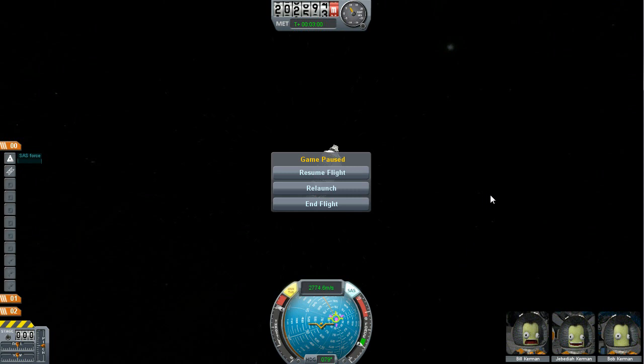Alright, here is my Kerbal Space Program 3-minute challenge. Here it is at 202 kilometers. I did this while actually playing guitar and watching TV. So let's see if I actually pay attention and if I can actually do better.